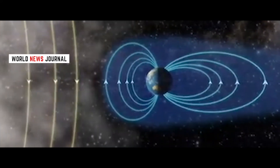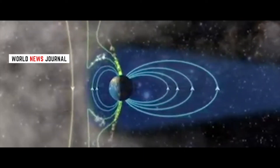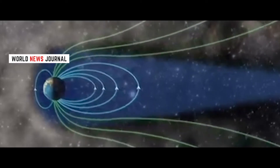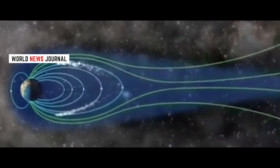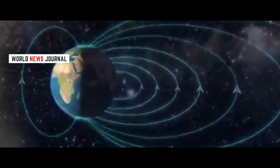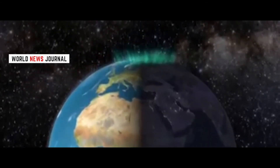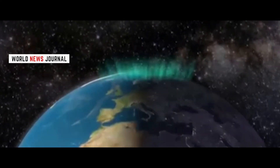Earth is constantly bombarded with debris, radiation, and other magnetic waves from space that could threaten the future of life as we know it. Most of the time, the planet's own magnetic field does an excellent job of deflecting these potentially harmful rays and particles, including those from the Sun. Particles discharged from the Sun travel 93 million miles towards Earth before they are drawn irresistibly towards the magnetic north and south poles. As the particles pass through the Earth's magnetic shield, they mingle with atoms and molecules of oxygen, nitrogen, and other elements that result in the dazzling display of lights in the sky.